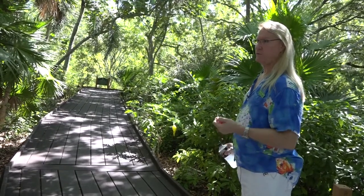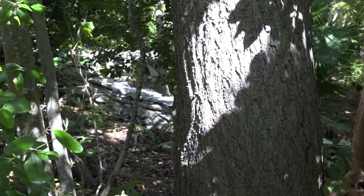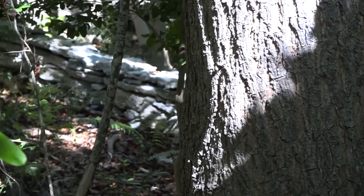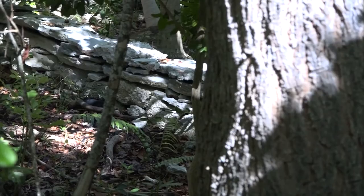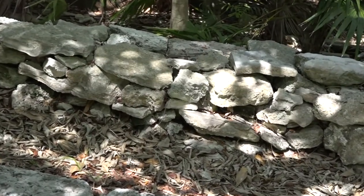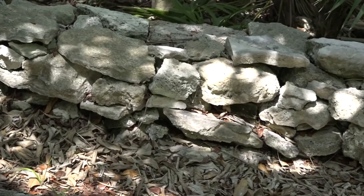Off to our left over here is the original rock wall from 1936. Back in that day they didn't have machines and trucks to haul things away. You used it all, and it really was the heart of the botanical garden and part of one of six of our historical landmarks that we still have on our property.